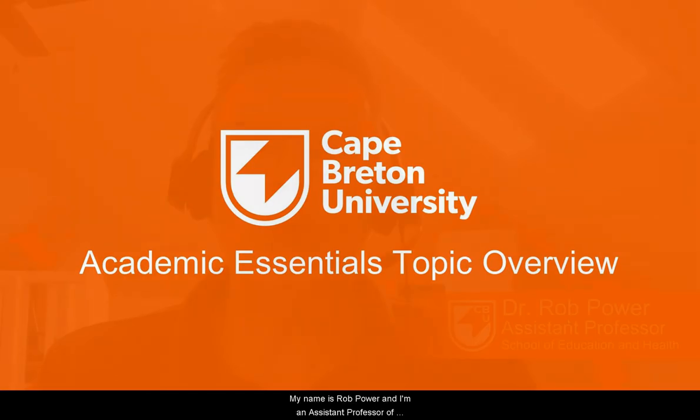Hi there and welcome back. My name is Rob Power and I'm an assistant professor of education here at Cape Breton University. In this topic we're going to take a look at academic essentials — that is, some of the tips, strategies, and resources, and some of the supports that are available to help you succeed as a student with the academic side of things here at Cape Breton University.